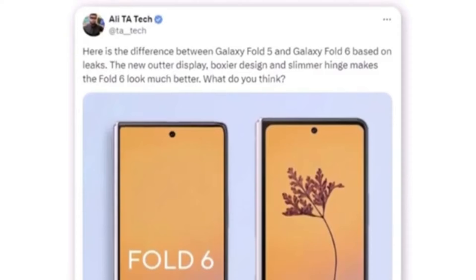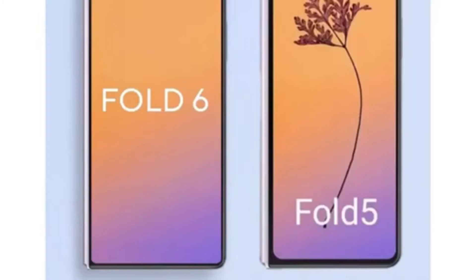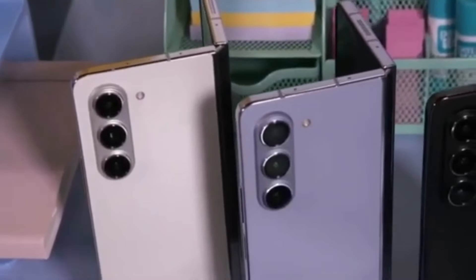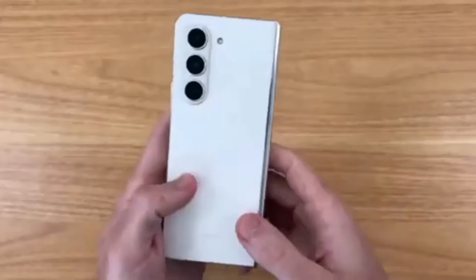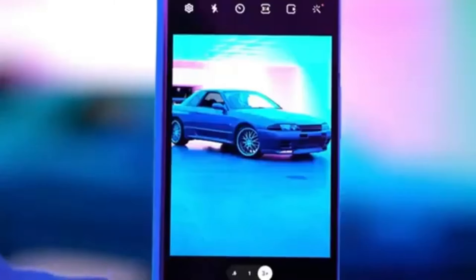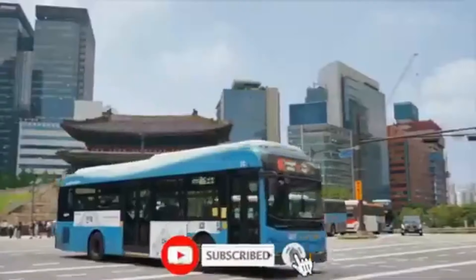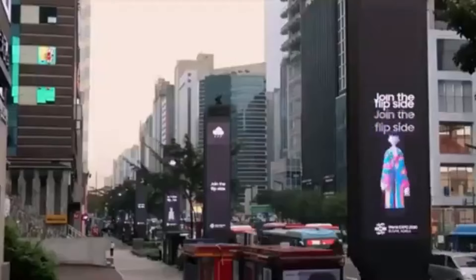The most noticeable difference between the Fold 5 and Fold 6 is the wider cover display. What do you think about these changes? Are you excited about the wider cover screen and new design? Let us know in the comments below. Don't forget to like, subscribe, and hit the bell icon to stay updated with all the latest tech news. Thanks for watching, and we'll see you next time.